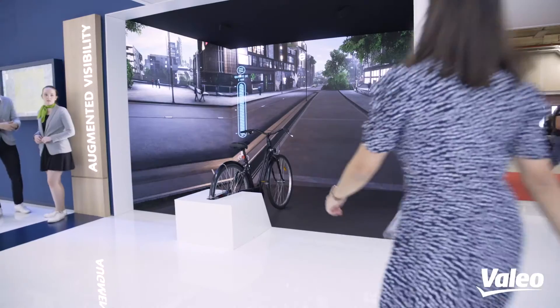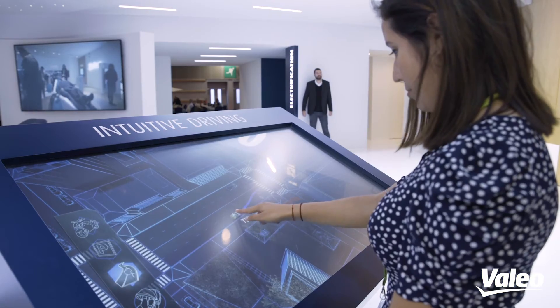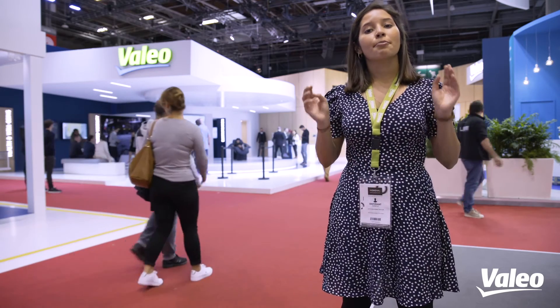It's also a source of pride to see people on the Vallejo stand. Maybe they will discover some of the innovations I work on. I hope you now have a better understanding of what it takes to be a software engineer at Vallejo. See you for my third and last episode very soon.